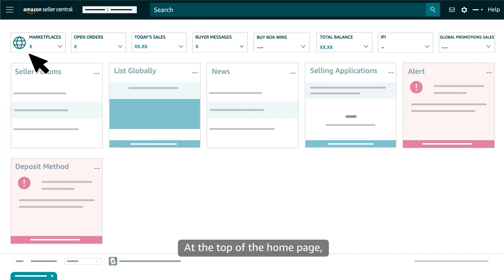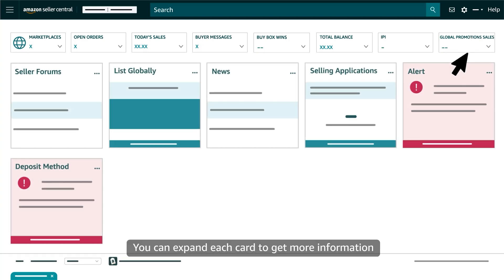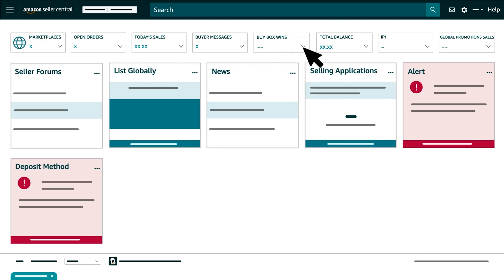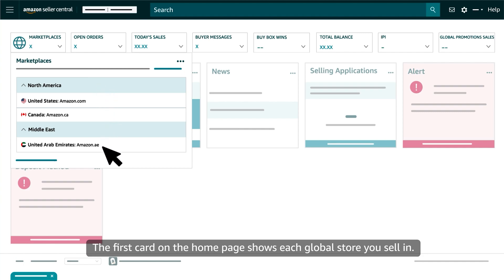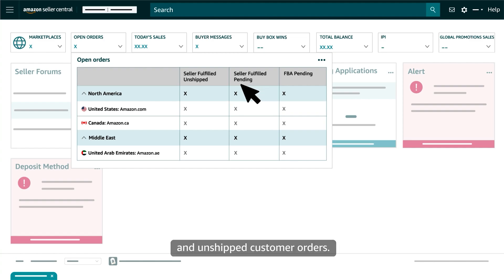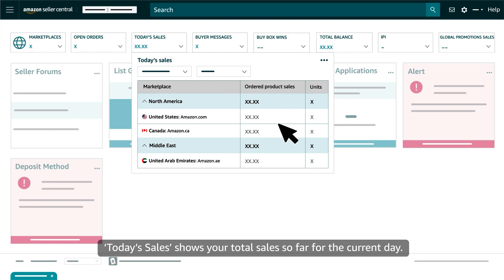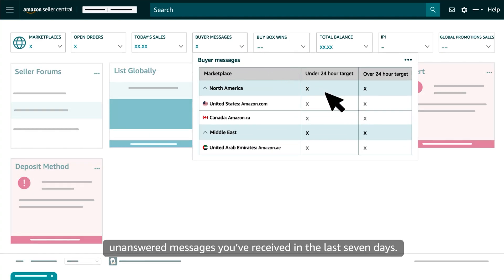At the top of the homepage, all sellers will see a row of cards that summarize key metrics. You can expand each card to get more information and click links within them to access related tools and dashboards. The first card on the homepage shows each global store you sell in. Open Orders shows your total number of pending and unshipped customer orders. Today's Sales shows your total sales so far for the current day. Buyer Messages shows the total number of unanswered messages you've received in the last seven days.